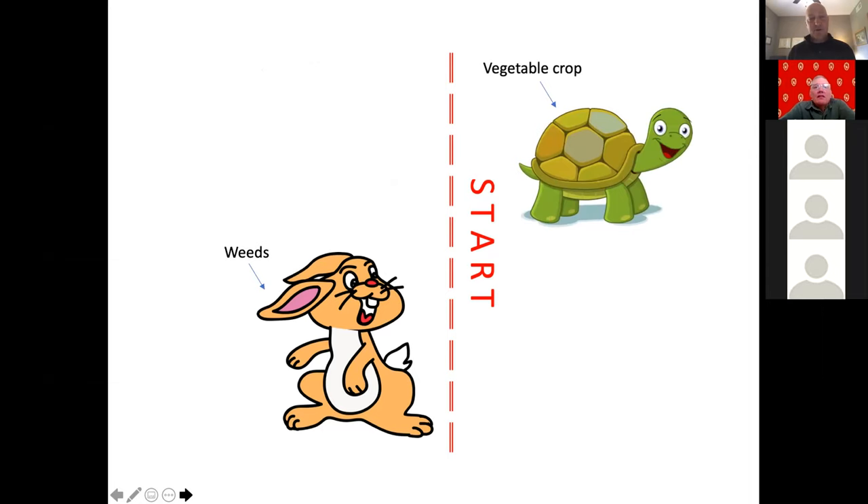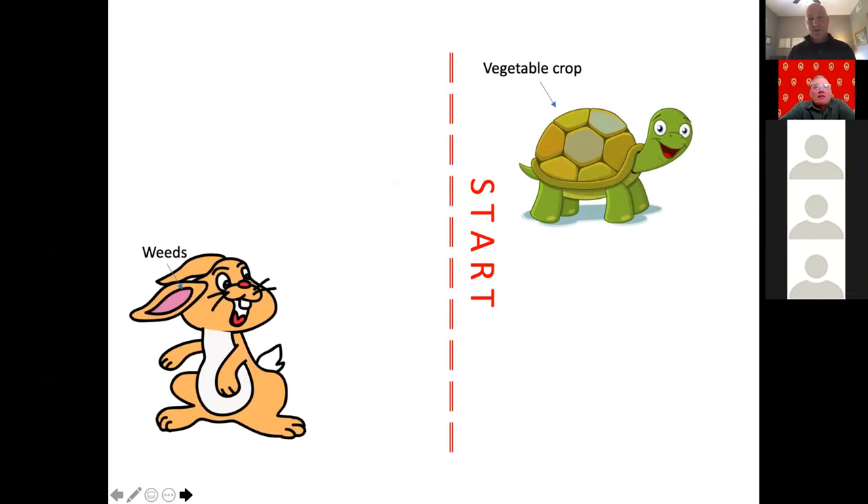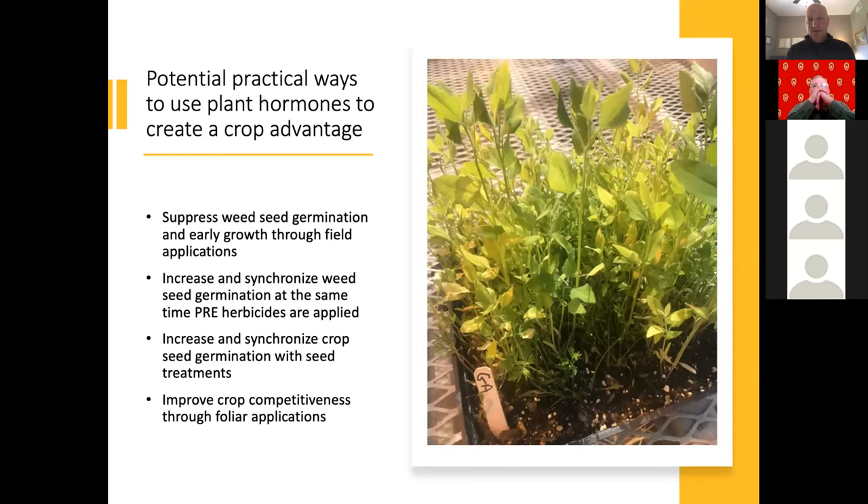How do we get the crops out of the ground faster and more completely? Or the other scenario we're investigating is: how do we set the weeds back to give the crop an advantage? Can we delay early emergence of weeds using natural plant regulators? In more concrete terms, how do we use that more practically to create a crop advantage?